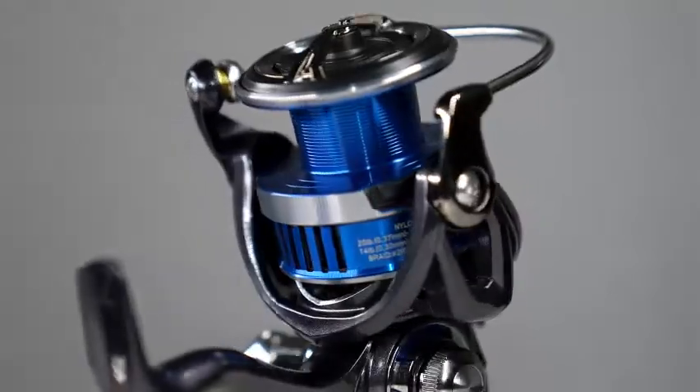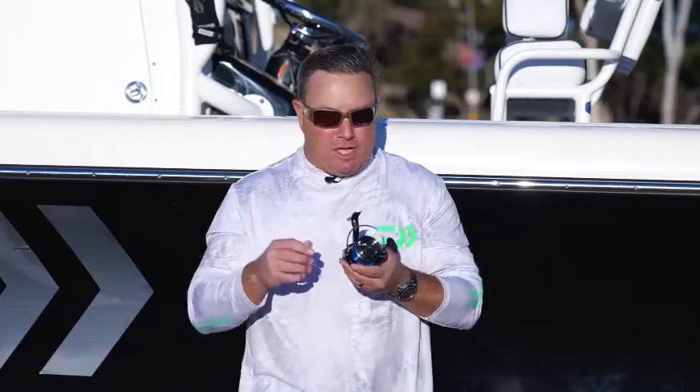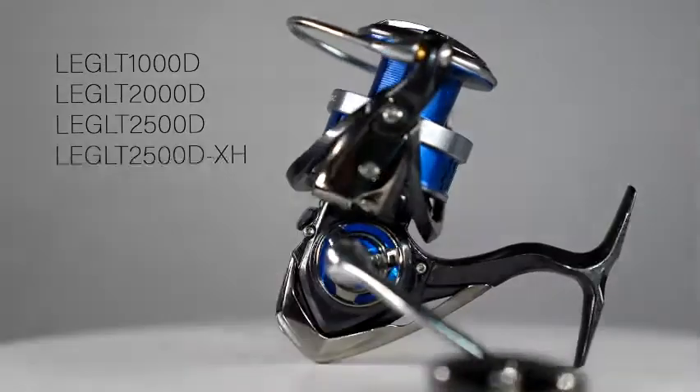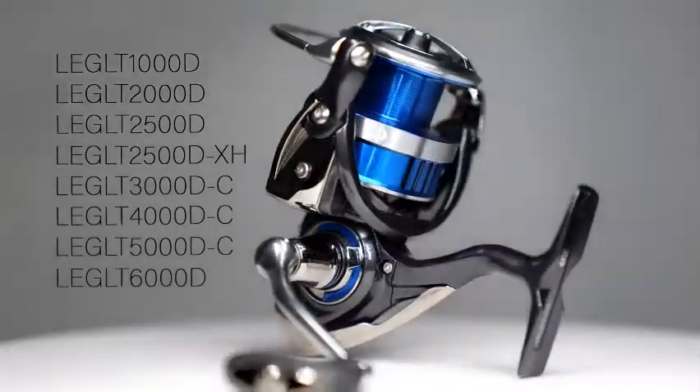So this is a 5 plus 1 Volverian reel. You've got our ATD drag system. You've got an air rotor and air bail, allowing you for easy flip over the handle, more durability on that and better rotation. You've got a full down handle, and it comes in sizes from a 1,000 size all the way up to a 6,000 size reel.